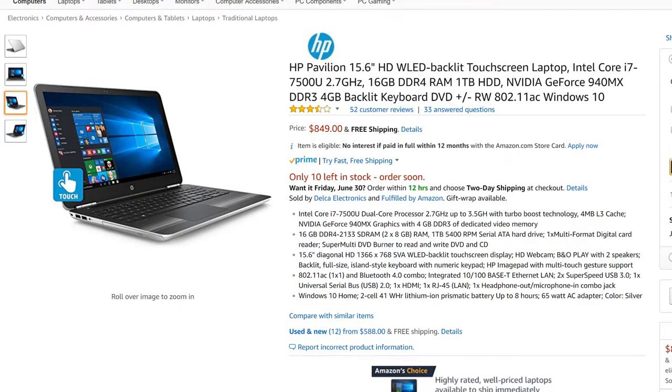So all these laptops have a graphics card in them. Starting off, the first laptop we have is an HP Pavilion 15.6 inch laptop. This laptop is killing it with all these awesome specs. It has an Intel Core i7-7500U 2.87 gigahertz processor, which is one of the best processors you can get in a laptop.